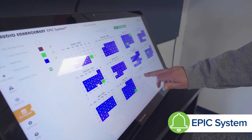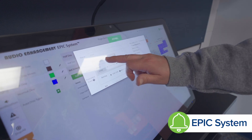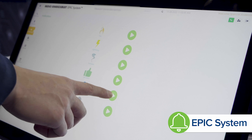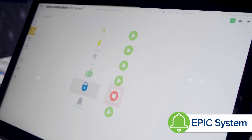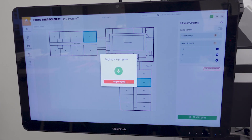It's easy to use. A secretary or principal can come in, they touch the screen, it lights up, and they can set bells or adjust schedules. Tornado drills, lockdowns — those are all run through the EPIC system. So it helps us keep everybody safe and it offers that reassurance that we have systems in place that will keep them safe should the need arise.